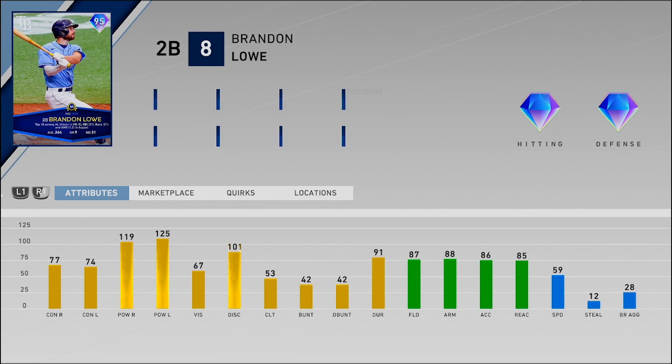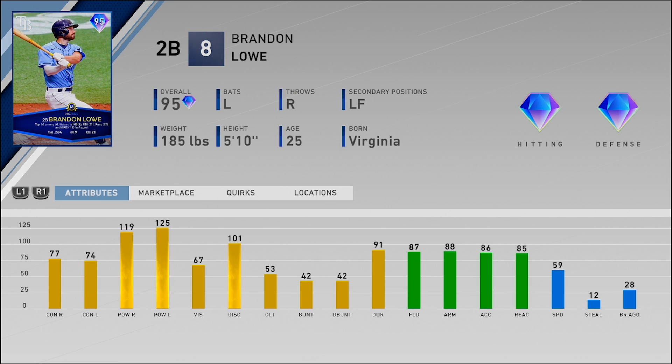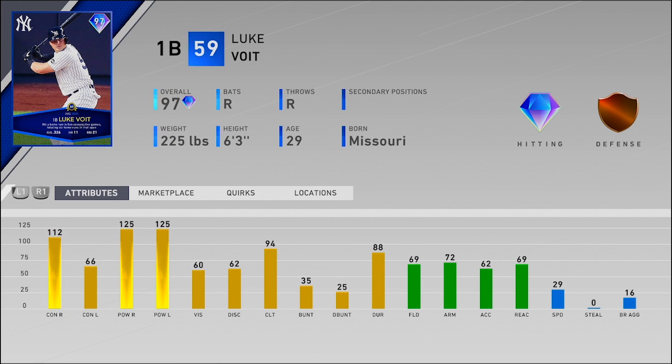Next up, same as Teoscar — I'm super excited for this card because I love his live series card in BR. Brandon Lowe, second baseman, also has left field as a secondary position with diamond defense. 77 and 74 for the contact, 119 and 125 for the power, 67 vision. Good fielding at second base — though it might drop to gold defense if you play him in left field. 59 speed. His live series card has a glitchy swing, so I feel like this card should be pretty glitchy as well.